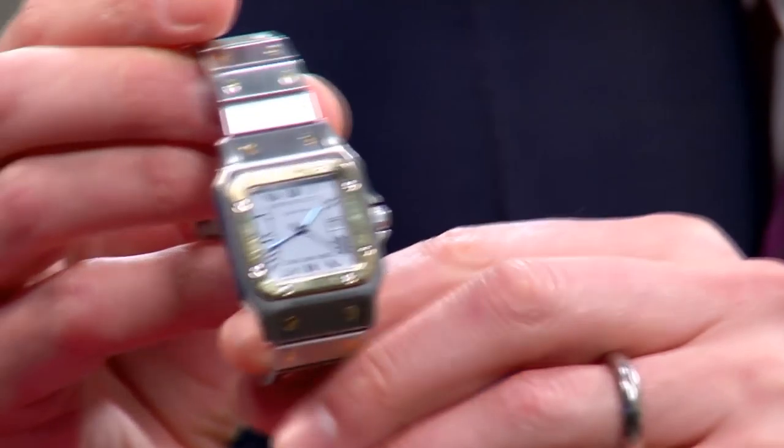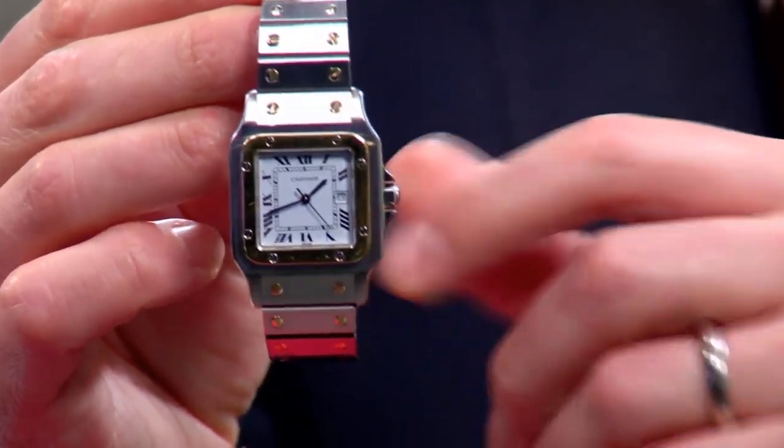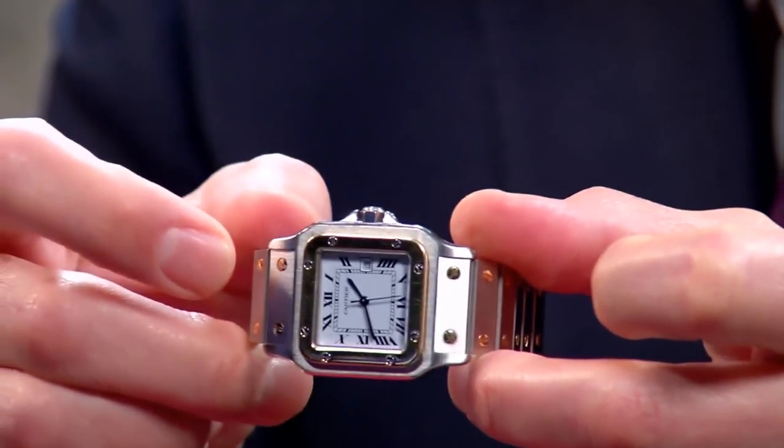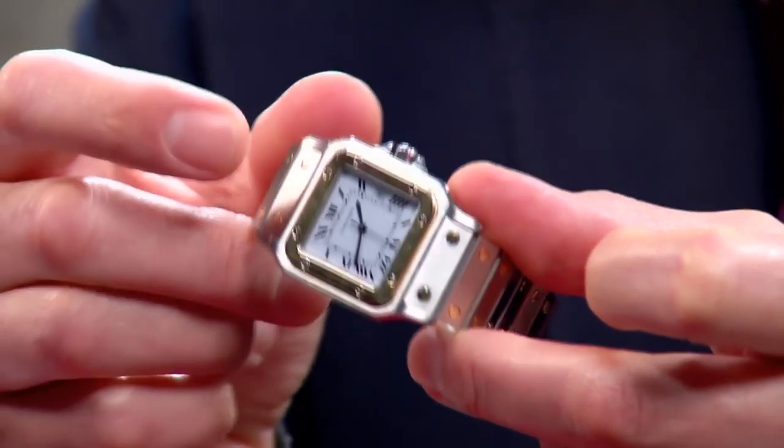I bought this actually from Govberg — it was a pre-owned watch for Christmas. So as you can see, not only do I sell the watches, I also buy the watches. Today's show is going to be all about Cartier and my experience. First part is a little bit of how I got there, and then we're going to get right into the watches. I hope you enjoy my documentary on the Cartier Watch Salon.